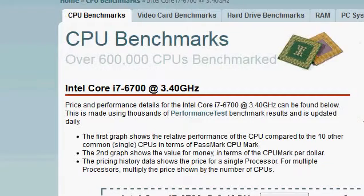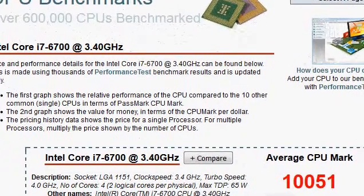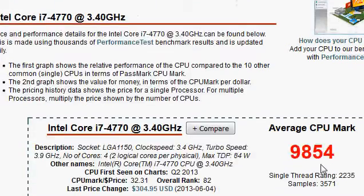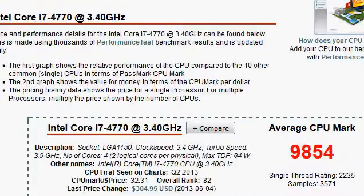With that said, let's take a look at the Passmark scores. We have the newer Skylake first — we expect it to be slightly faster with a 100 MHz clock bump in the turbo frequency. The score is 10,051 versus 9,854 for the Haswell, which is not significant — it's about a 2% difference or so.